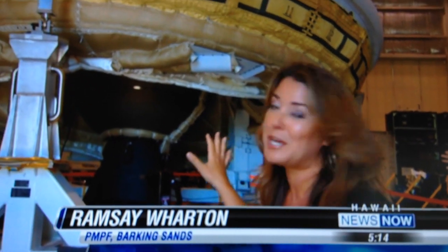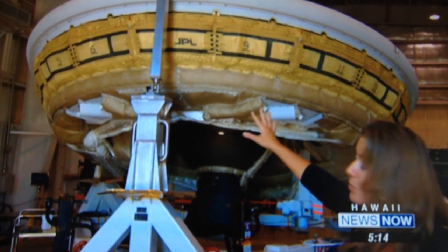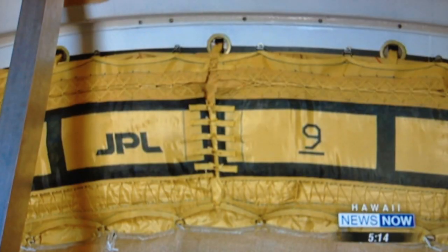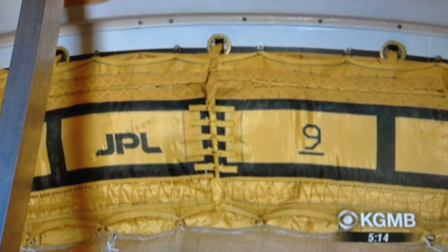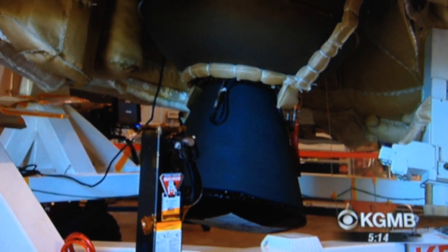Over the next two weeks, NASA will have six opportunities to launch this saucer-shaped spacecraft. But it's the technology around it — this inflatable Kevlar tube, and inside of it a 100-foot supersonic parachute — that will help us understand how we can move larger payloads to the surface of Mars.